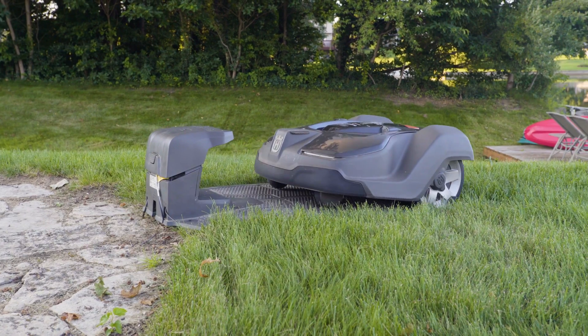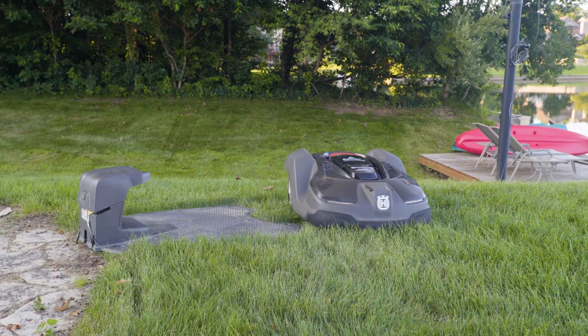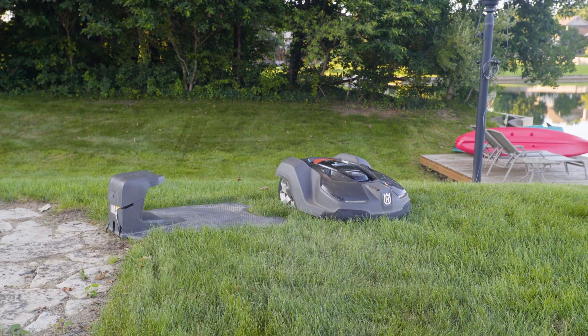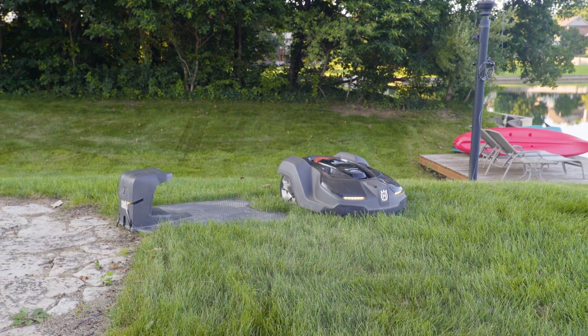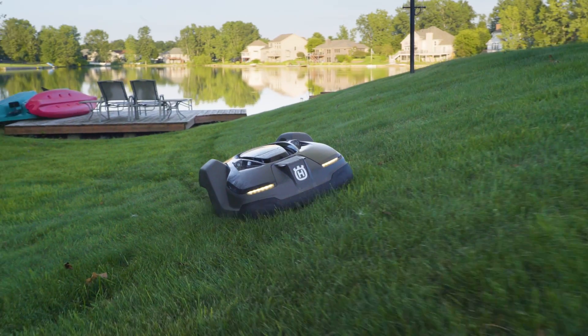Otmo owner Jeff Latimer shared it's usually best to keep the charging base outside. While some customers build small doghouse-style shelters for the mowers, they aren't necessary as the mowers and charging bases are weatherproof. However, if you live in a climate with really cold winters, you'll want to store your mower inside.